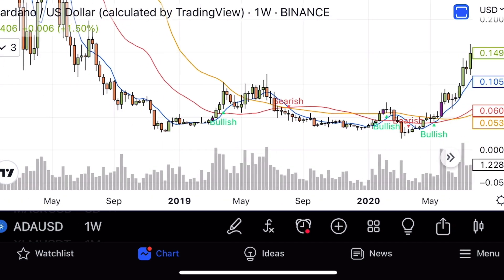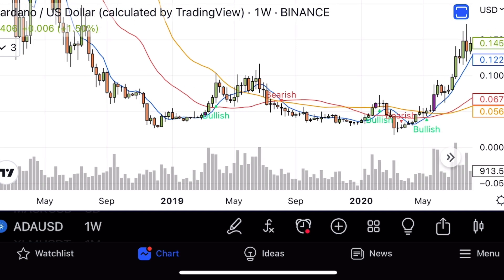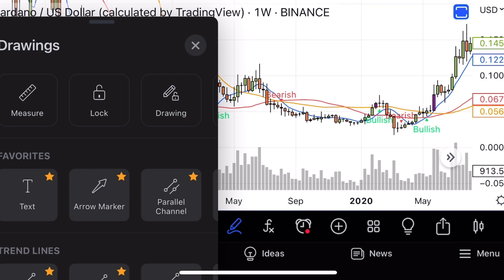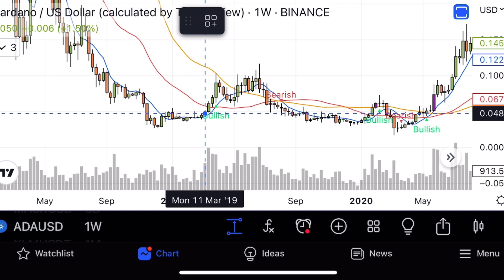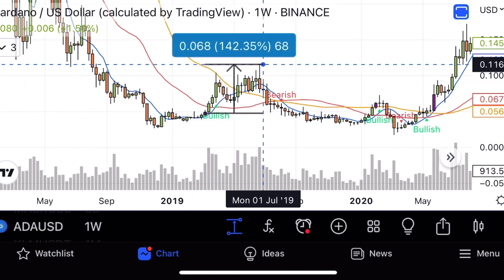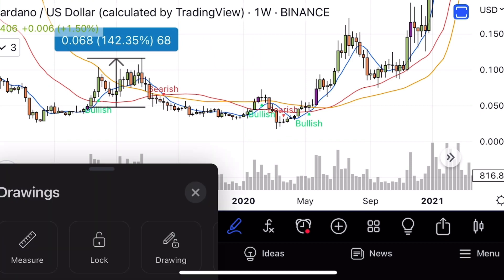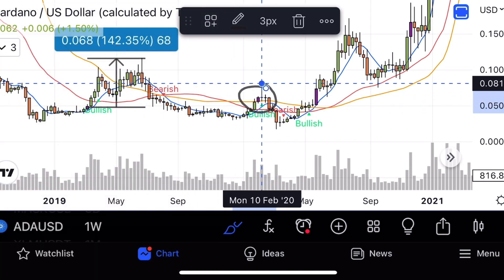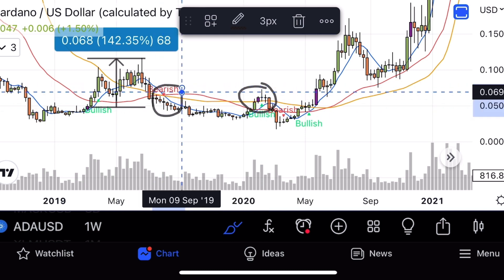This is looking pretty good for Cardano. The last time we got this bullish cross on the weekly paired with the phantom candle, going from the top of the phantom candle over to the top of where it maxed out, it resulted in a 142% rally. Yes, this was a bear market and nothing to get too excited about in the long term, but it still did a 142% move. The downturn only came after we got the bearish cross on the weekly.